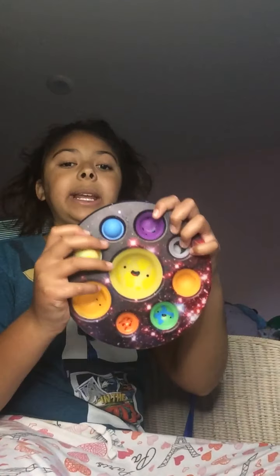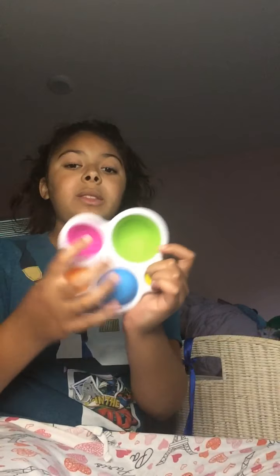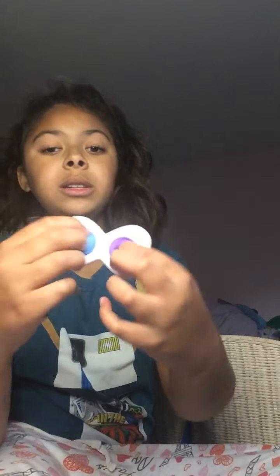Now I'm going to be showing you all of my dimples. First is this planet dimple — I think my dad got this from Walmart, but I'm not exactly sure. Next is this original dimple that I got from Target, and this heart dimple that I got from Shein.